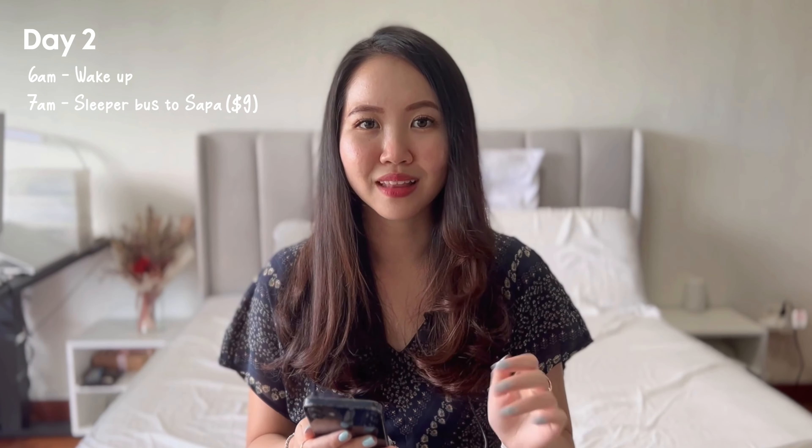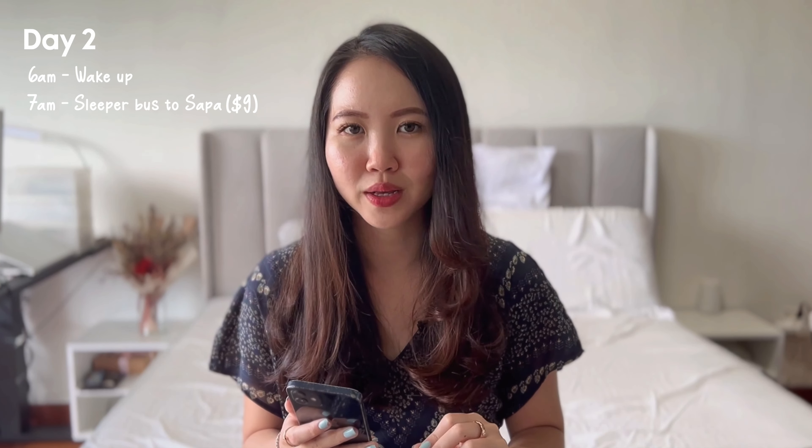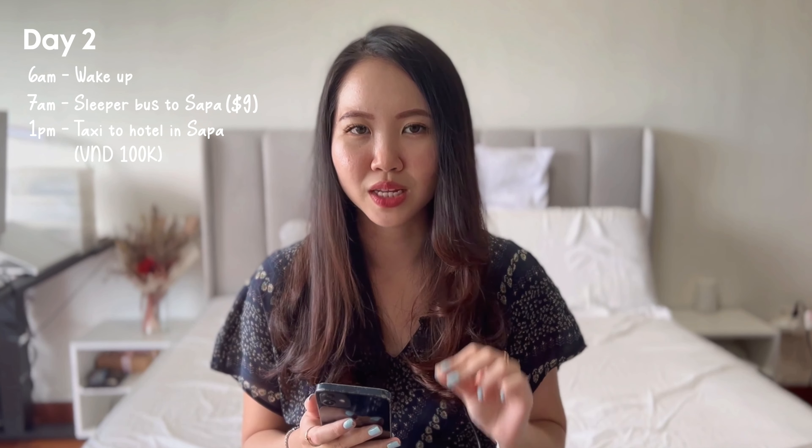We booked the budget option for the sleeper bus which cost about $8–9. I would recommend getting the luxury cabin instead — it's a six-hour ride, and paying about $20 USD for comfort is worth it. The journey to Sapa had two rest stops in between. Make sure you have small change because the toilets require a 3,000 Dong entry fee. When we reached the drop-off point in Sapa, we took a taxi for 100,000 Dong. A lot of people will approach you asking if you need a taxi — our 5–10 minute ride should have only cost 50,000 Dong so we paid double.